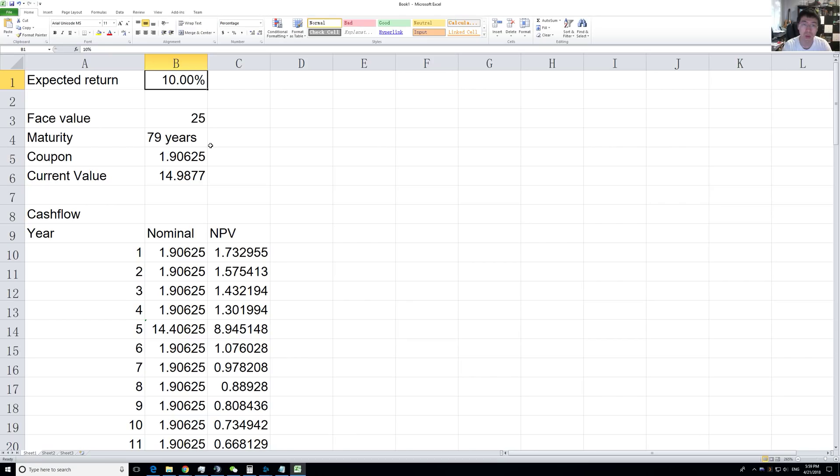If shareholders were to receive even one cent — the common shareholders, preferred shareholders, and even subordinate debt holders — if they receive anything, then you as a normal debenture holder would be receiving your full $25 back. So by assuming a 50% loss, I think that's being fairly conservative. But investing always involves risk.